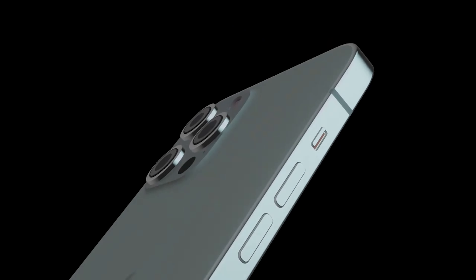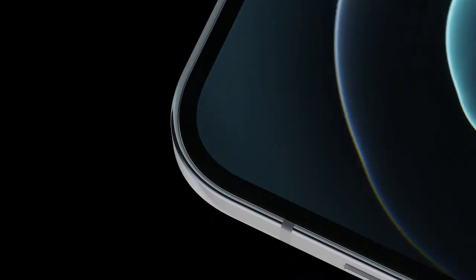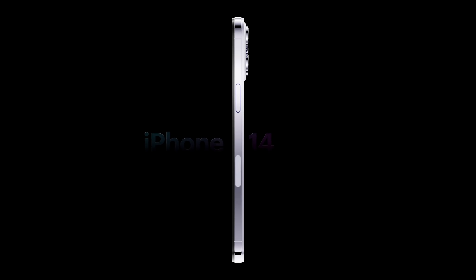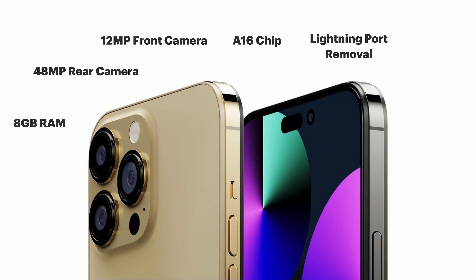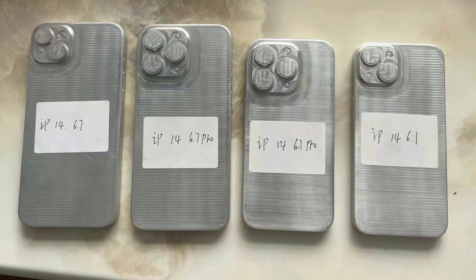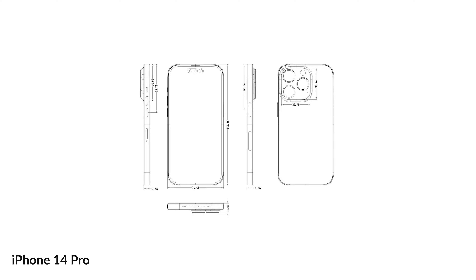It's another day, another set of iPhone 14 rumors, and what we're seeing is a lot more spoilers than we've had in past years. We've heard of some of the non-credible rumors like the removal of the Lightning port, the shift to a notchless design, and even seen real-world renderings of how it'll compare to the iPhone 13 lineup.